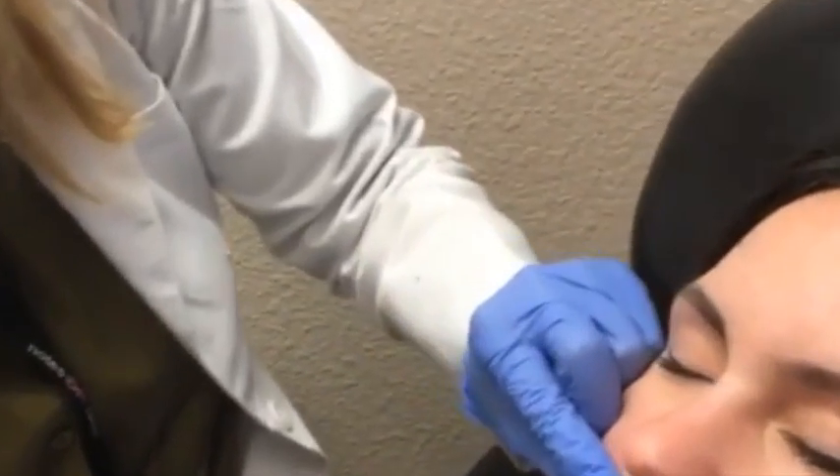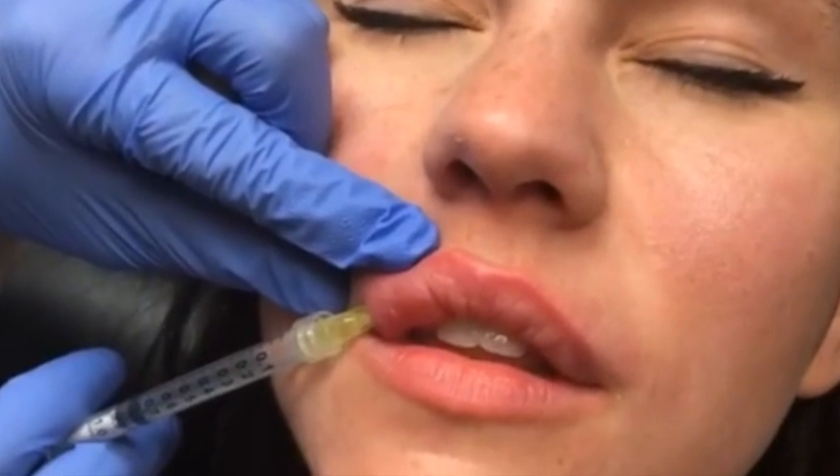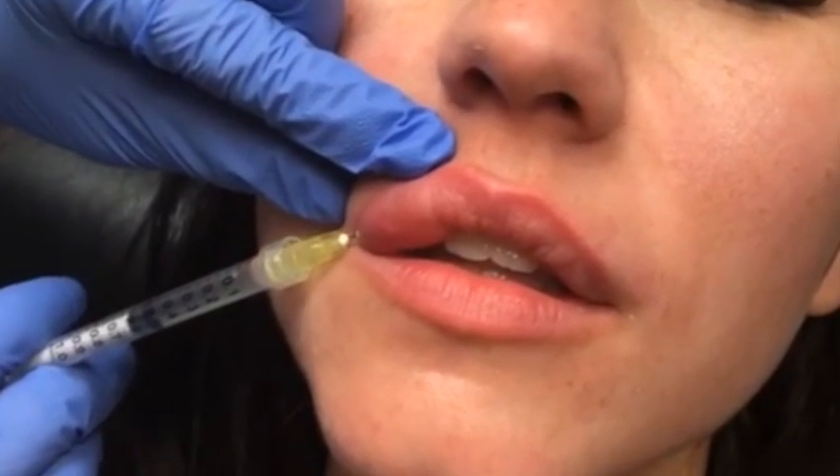We'll be placing this dissolving medicine into the lip. This is filler I did not do, and we want to make it completely go away so we can start fresh.